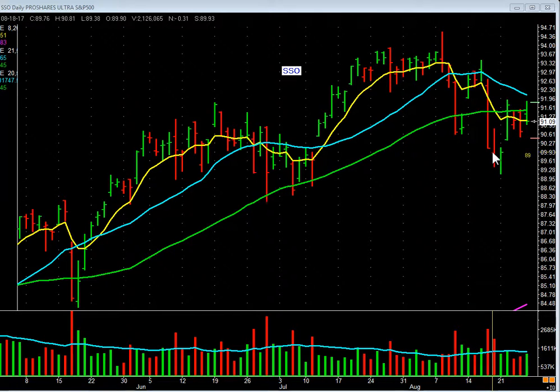The next day, it gapped down, fell, then went up, then fell again. If you look, this close is below the open — this wasn't a good bar. And it did it on heavy volume, but less volume than the day before. Selling pressure was dropping off.